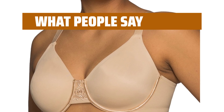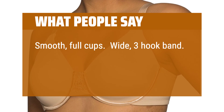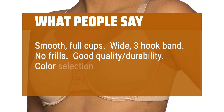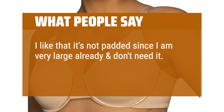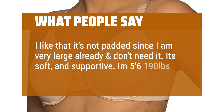What people say: Smooth, full cups. Wide, three-hook band. No frills. Good quality durability. Color selection is perfect. I like that it's not padded since I am very large already and don't need it. It's soft and supportive. I'm 5 feet 6 inches, 190 pounds.